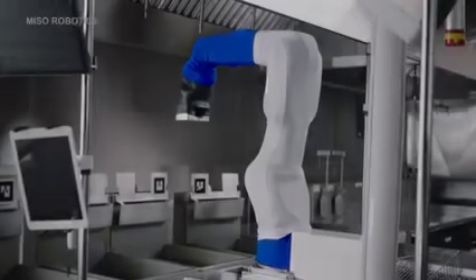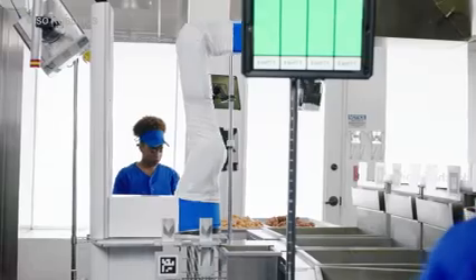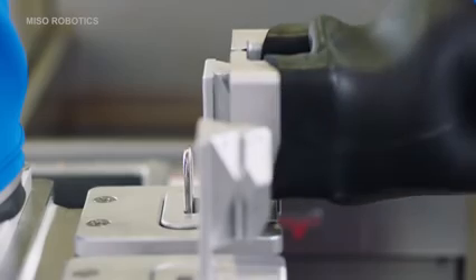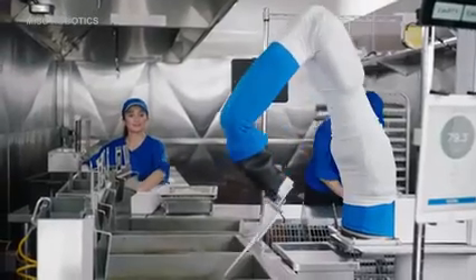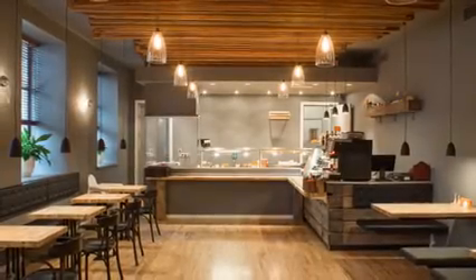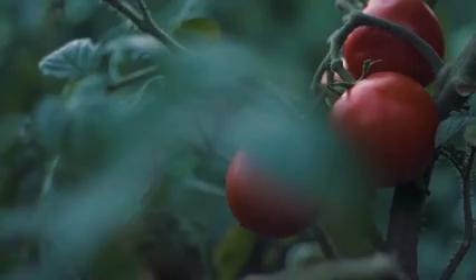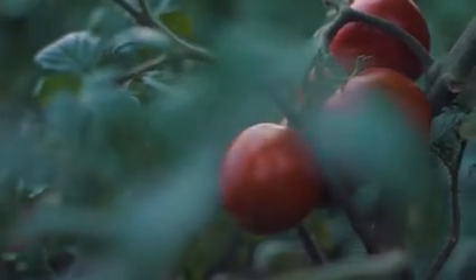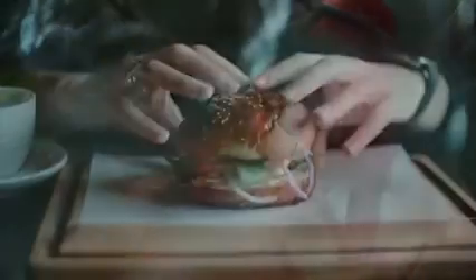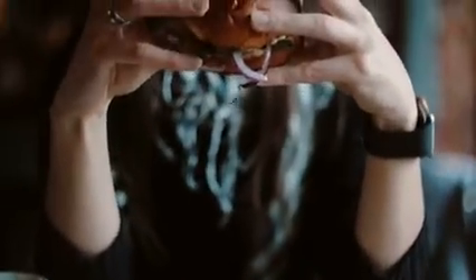The benefits of having robots cooking is that you need less space, which means paying less rent. The robots can take care of repetitive tasks while humans supervise and manage the machines. All of this allows more people to start food businesses, and the money saved on rent and human workers can be invested back to create higher quality meals. A robotic kitchen also allows customers to customize their dishes and still get their food fast.